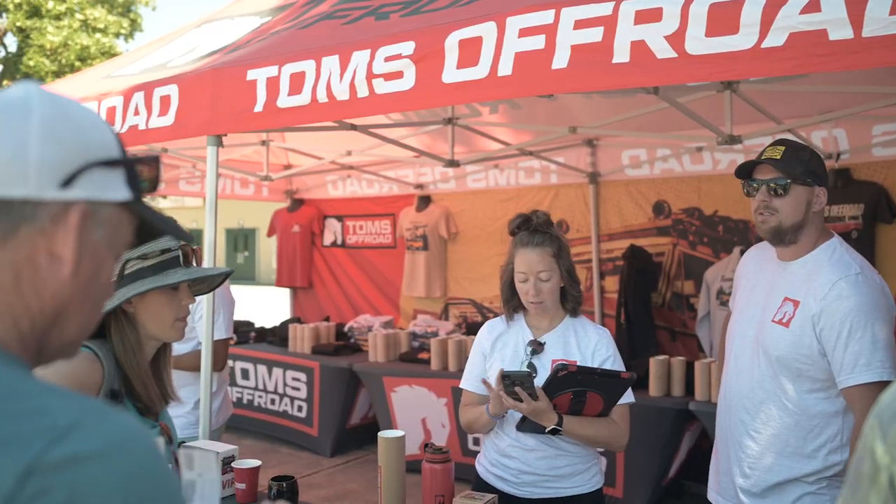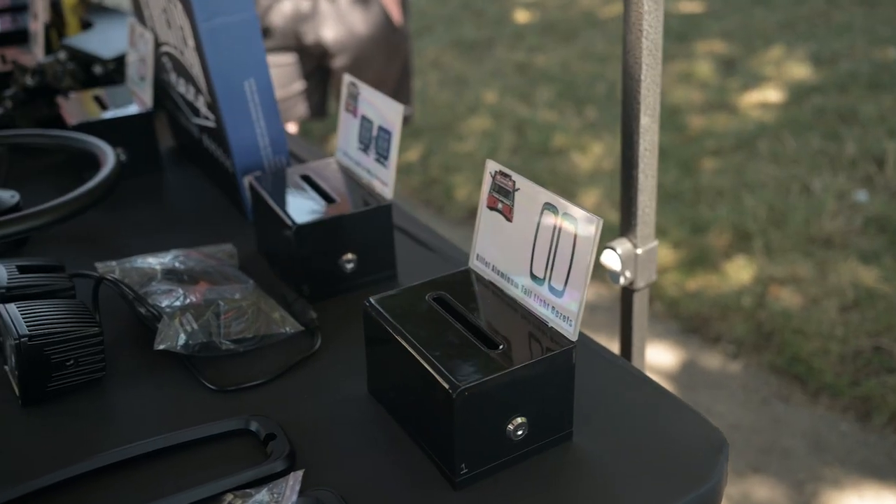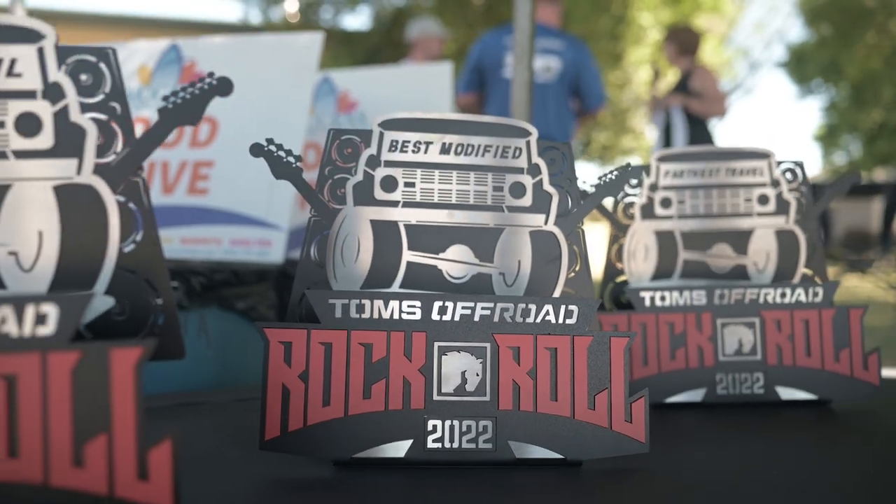Soon we're about to have the raffle, giving away some free parts. And then in about an hour, we're about to start several cruises, going to some wineries, some breweries, and all that fun stuff. And then later we're going to come back here for dinner and we're going to be having some live music.